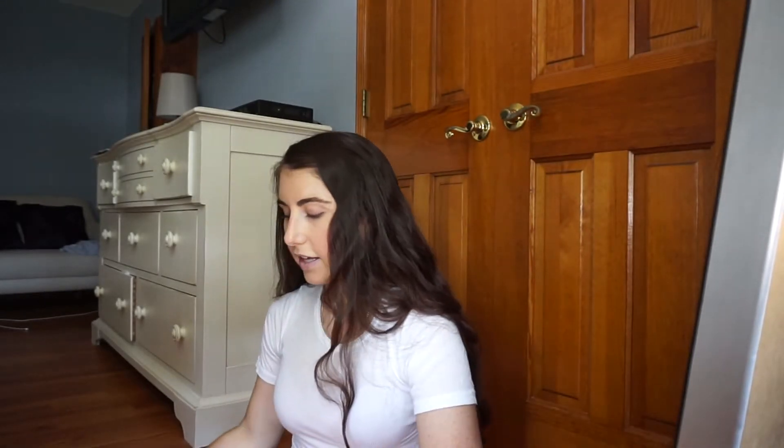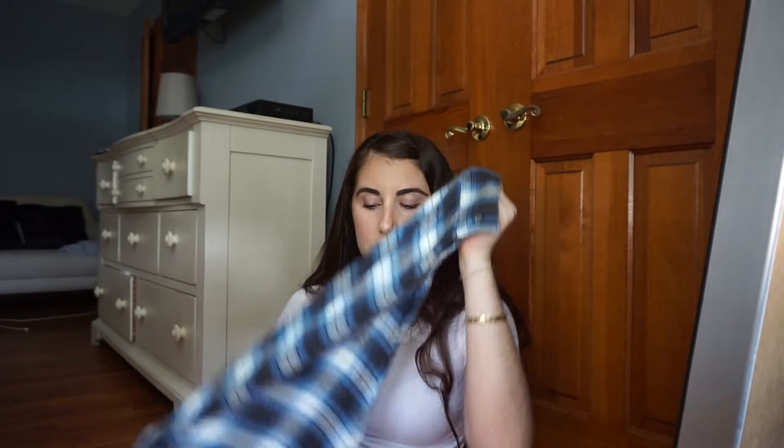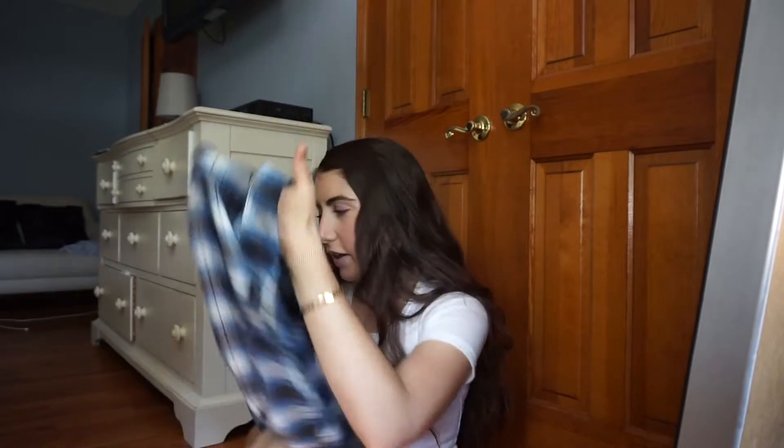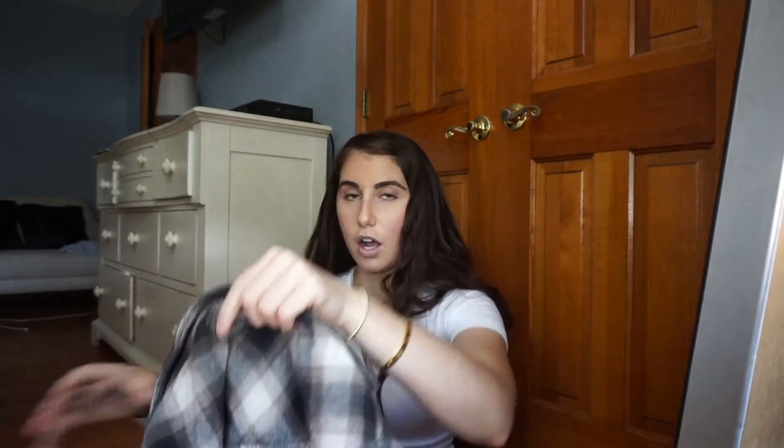I recently bought this flannel which I saw Maggie McDonald wear — it's from Urban Outfitters, also a small. This one's really thin and it doesn't fit how I imagined because there's like a slit and it's pretty flowy, so I might end up returning this one even though I like the color.